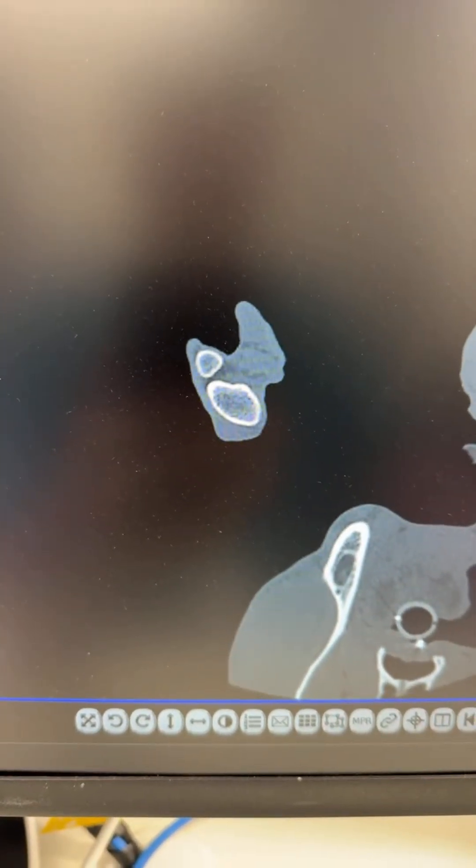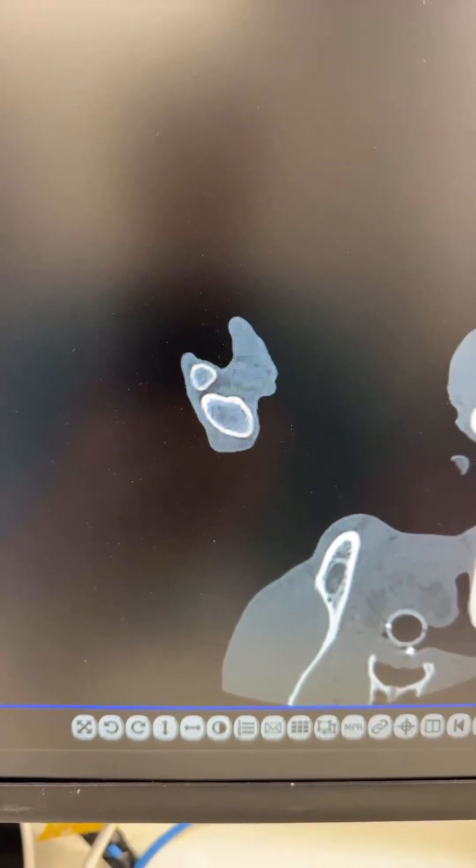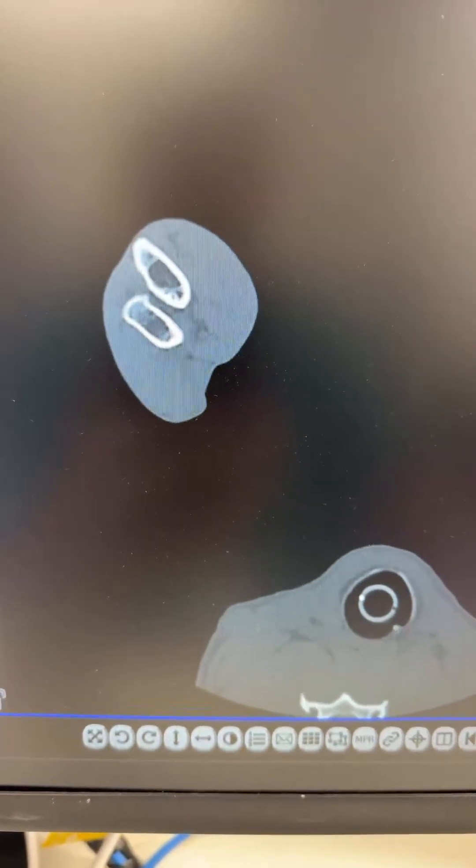Hi guys, this is Charles. I'm one of the surgeons at the Animal Emergency Center and Specialty in Moorabbin, and I have an interesting case today which is a shepherd dog — a Dutch Shepherd.